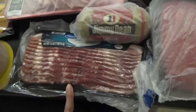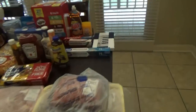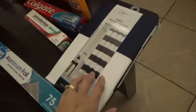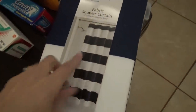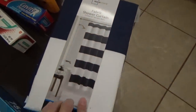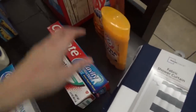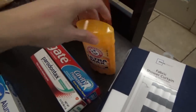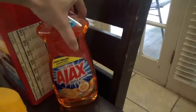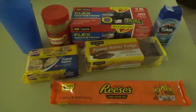Then I got some Jimmy Dean sausage for sausage and gravy biscuits, and some bacon. That's all the food items this week. For non-food items, the boys needed a new shower curtain — it looks black on camera but it's actually dark blue and white stripes. I also got aluminum foil, toothpaste, Titus's deodorant, and some dish detergent.